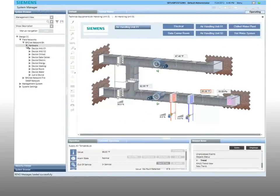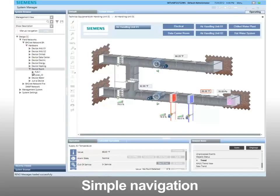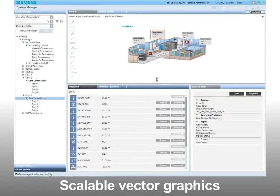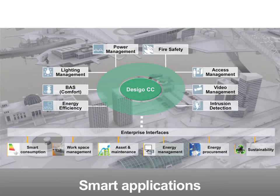Key Desigo CC features include simple navigation through tree views or graphics, drag and drop graphics creation, scalable vector graphics, and smart applications for better decision making.